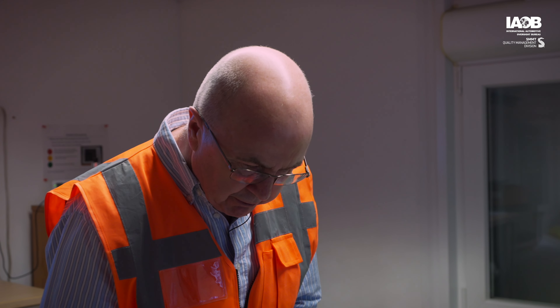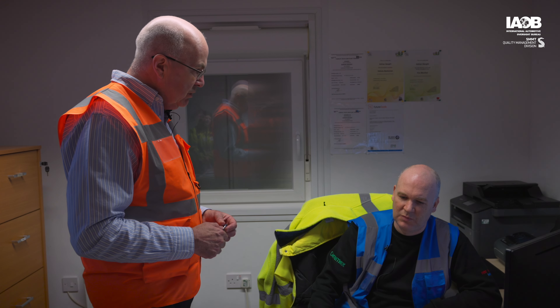Good morning. I'm Paul, the ITF auditor. What's your name? I'm Adrian, logistics coordinator. Pleased to meet you, Adrian. As you probably know, we're here to do the ITF16949 audit. I see in your process flow diagram the first step in the process is the receiving of the diesel filters. So what I'm looking for is if you could take me through the process of the receipt of the filters, and then we can go out and have a look in the warehouse at the way they're actually stored.